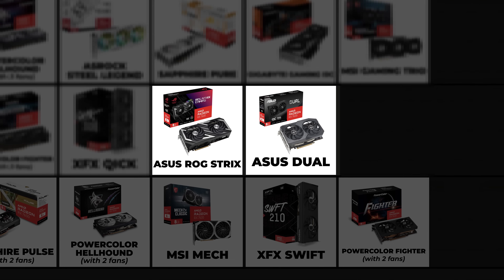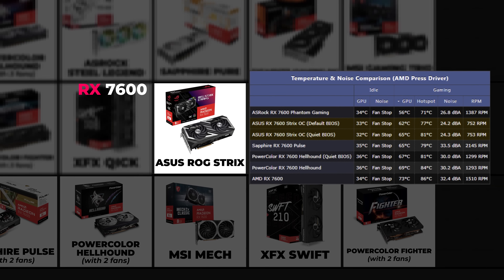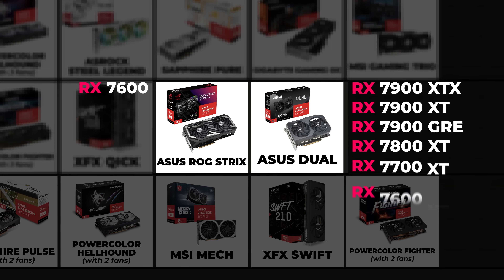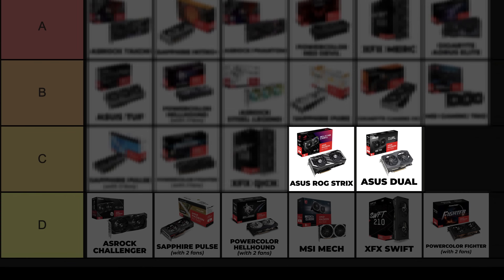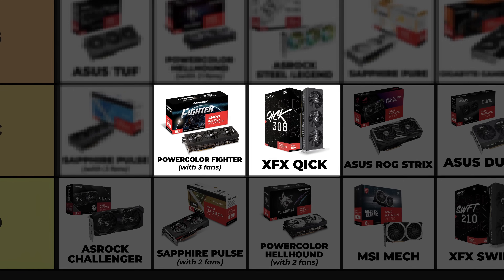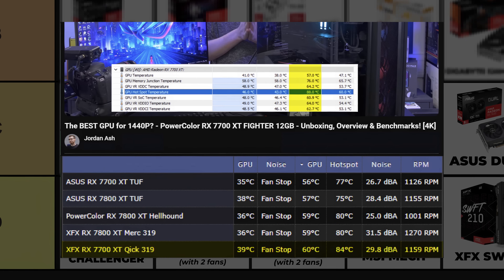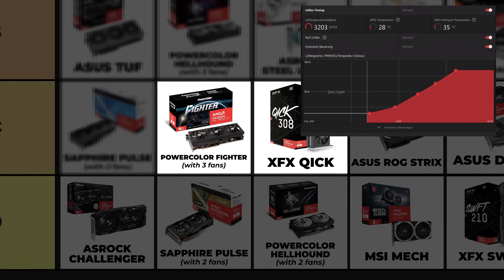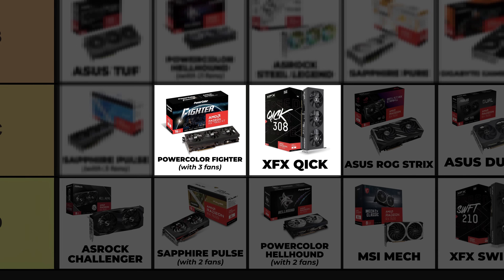The ROG and DUEL cards are placed right beside each other. The ROG series only has the RX 7600, while ASUS DUEL has a lot more GPU options. These two cards enter C tier at the last place because they are better than D tier cards. PowerColor Fighter with three fans and XFX Kick — the Fighter is ahead of the XFX Kick because it operates cooler, though this may be caused by a poor factory fan curve in XFX cards. The Fighter with three fans actually operates very silently and very cool, contrary to preconceptions.